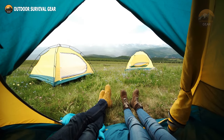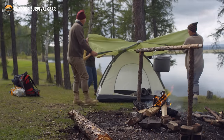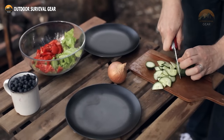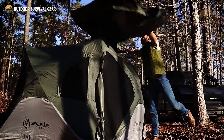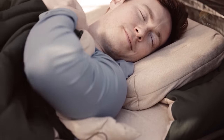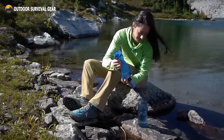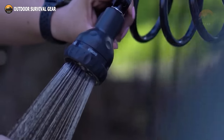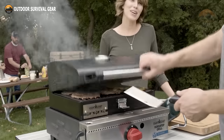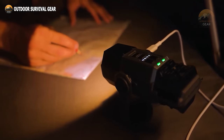Camping has evolved far beyond the days of roughing it in the wilderness. Modern outdoor enthusiasts now have access to an impressive array of cutting-edge gear and gadgets that have transformed the camping experience. In this video, we'll explore 40 incredible camping gear and gadgets that are an absolute must-see for any nature lover. From high-tech tents to compact portable water purifiers, these innovations promise to take your outdoor adventures to a whole new level. Whether you're a seasoned camper or just starting, these items are designed to enhance your comfort, safety, and overall enjoyment of the great outdoors.